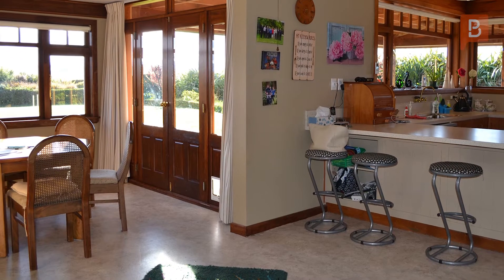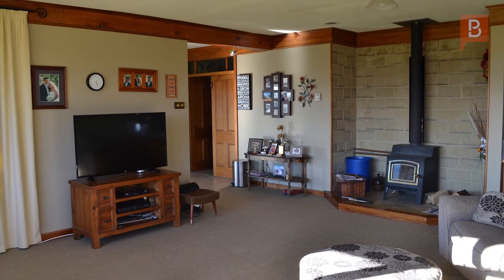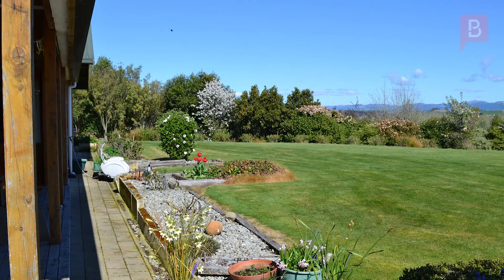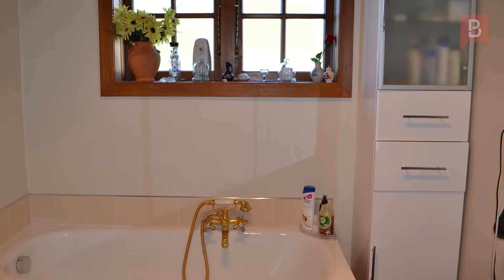The open-plan kitchen-come-dining, separate lounge and great indoor-outdoor flow lead to a spacious deck to relax in the afternoon sun. Heated by a wood burner with wetback, heat transfer and HRV system, you'll never be too hot or cold.